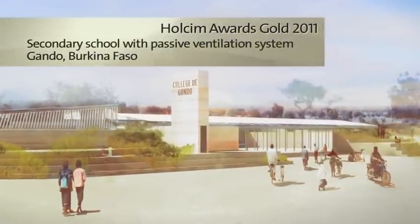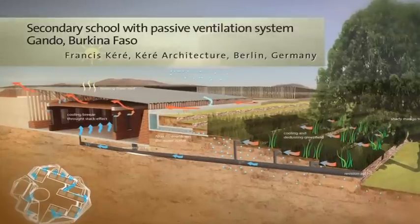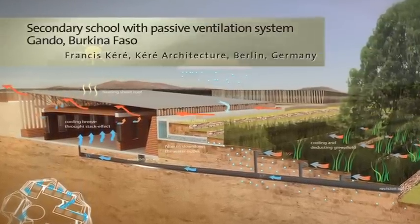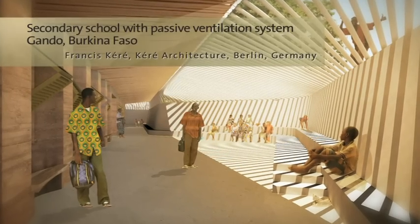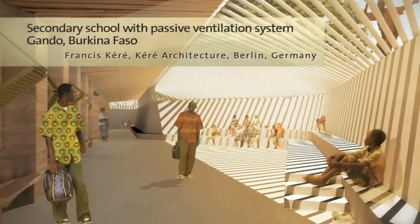This school provides continuing education to the inhabitants of a rural area. An array of design features respond to the challenging climate. Cooling by natural ventilation is enhanced by routing air through underground ducts, strategic planting of trees and shrubs, and ventilated roof and facade assemblies. Energy needs are met through solar power and wind generation.